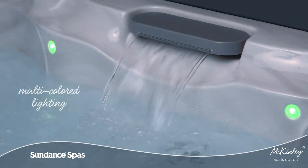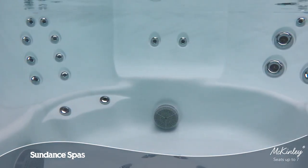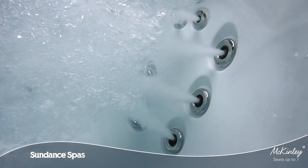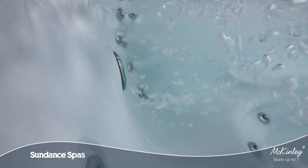As part of the 680 series with many diverse models, shapes, and sizes, there is plenty of room for friends and family in the roomy McKinley model. Throughout the spa, seats in many sizes, configurations, and jet formations for the neck, back, and legs soothe muscles and release knots.